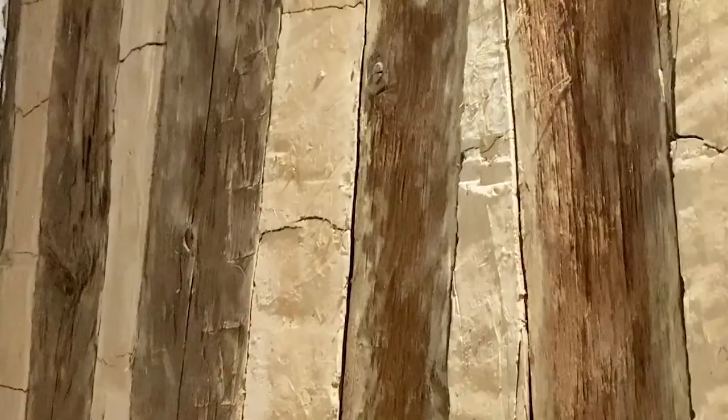Most of the beams were shaped with axes — more than likely axes with very flat heads. You can see some of the chipping points along the beams and scoring marks here and there. All of them are roughly square in their shape, and there seems to be very little warpage in most of the walls.